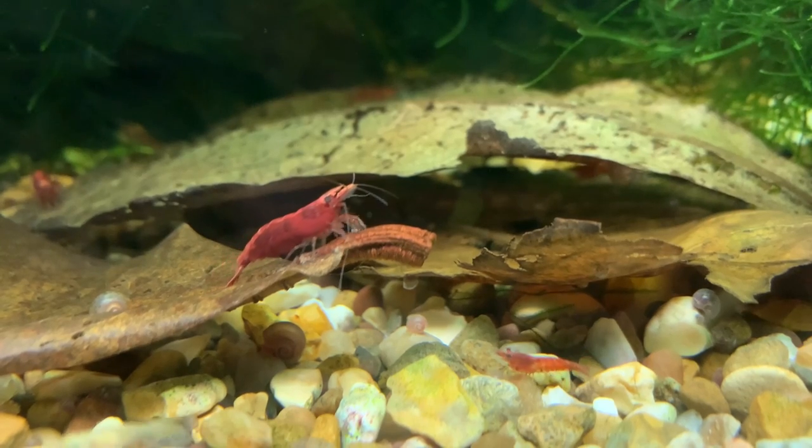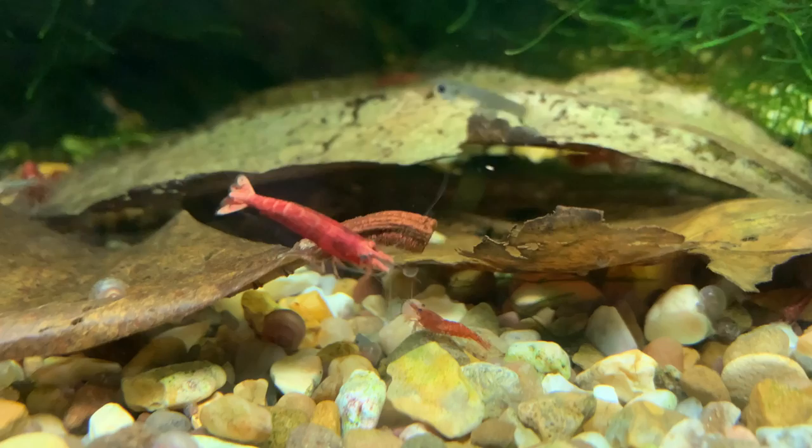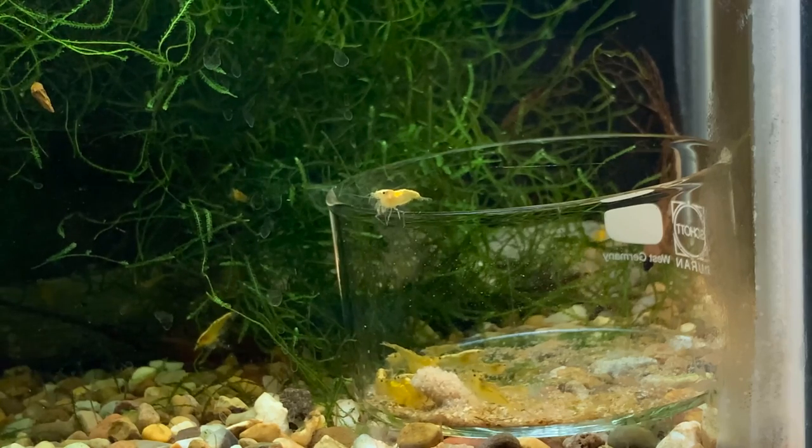Let's start with how much you should feed your shrimp. The answer will vary depending on how many shrimp you have, but the good thing is there is a way you can work out how much to feed your individual shrimp tank. What you do is place a small amount of food into the shrimp tank — ideally in a shrimp feeding bowl so you can monitor how much you give them — then carefully monitor the shrimp for the next one to three hours. If within an hour all the food is gone, the chances are next time you'll want to feed a little bit more.